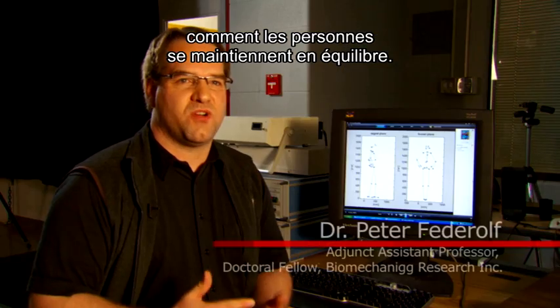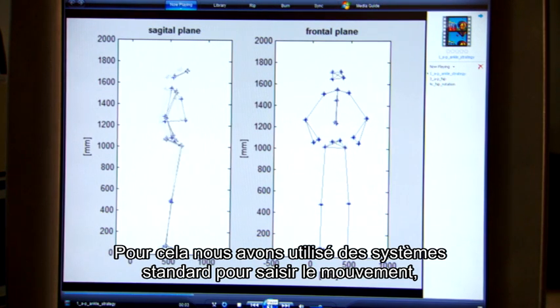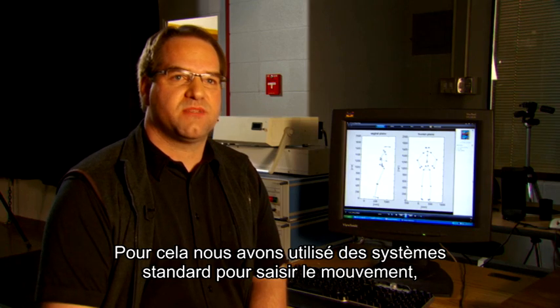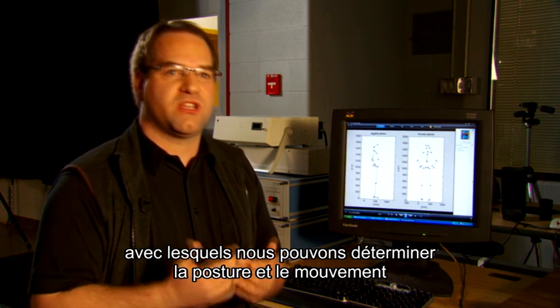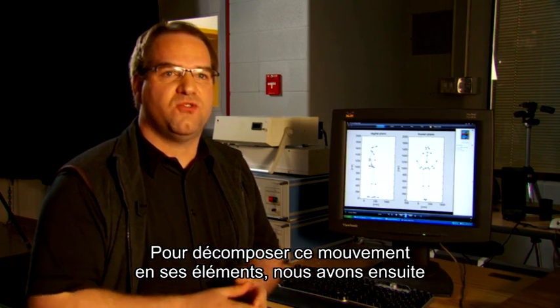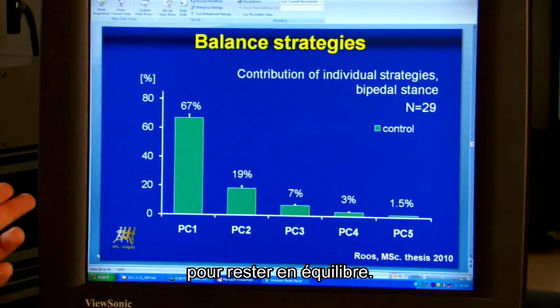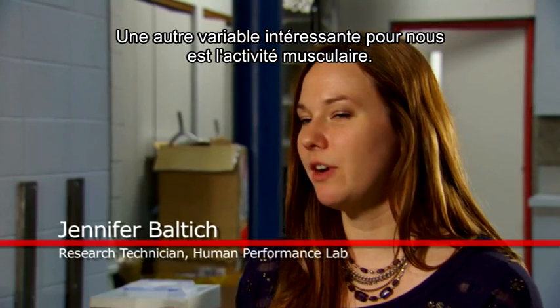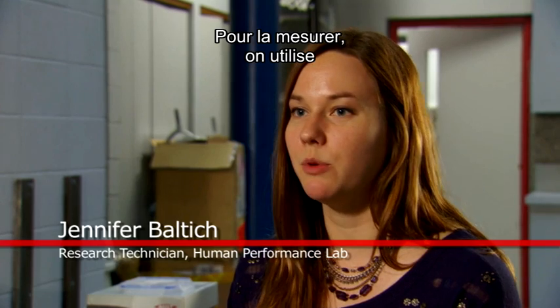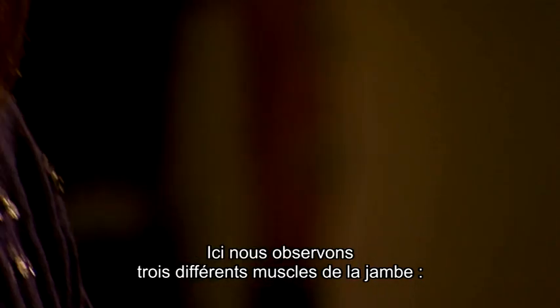The project we were doing asked how people balance, and whether that is different when wearing an MBT shoe versus not. We used standard motion tracking systems to determine the motion and posture of our subjects as they move. We then used a mathematical method to decompose that movement into different types of movements. We know there are different strategies that we use when we balance ourselves.